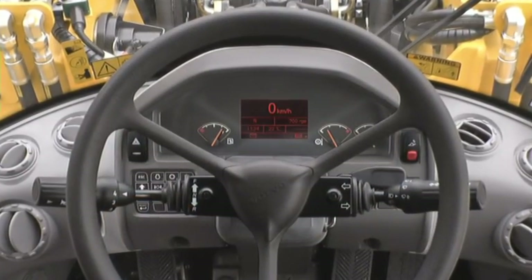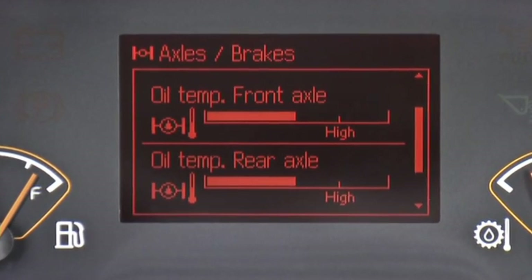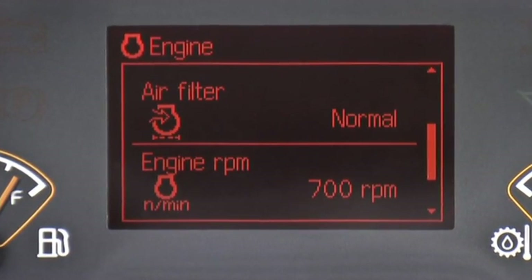The Contronic system continuously monitors the machine's operation and performance in real time, enabling fast and easy electronic level checks for optimum operation and more uptime each day.